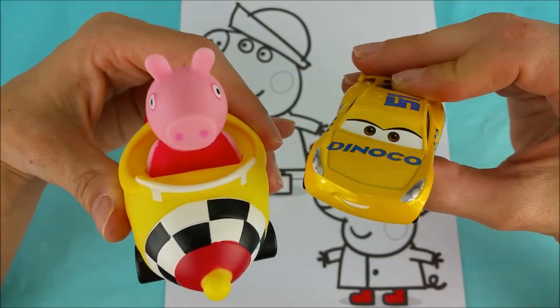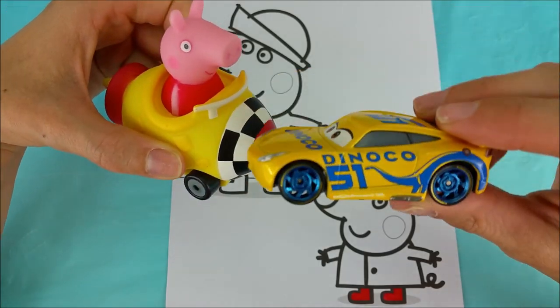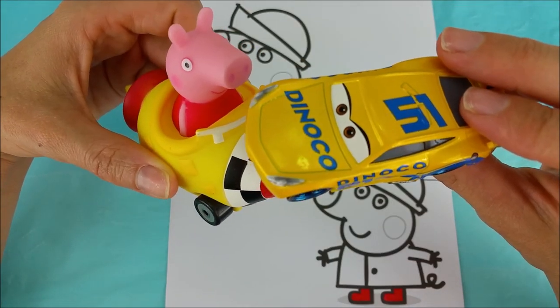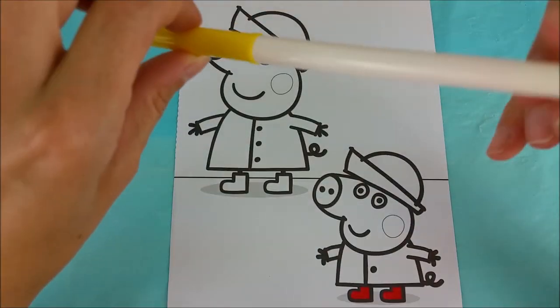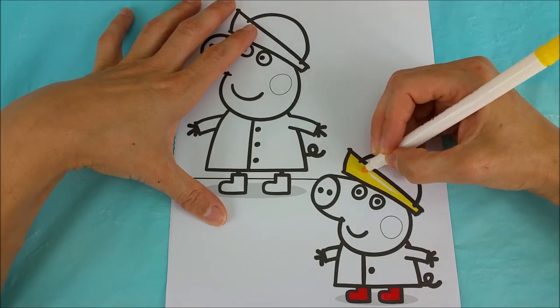We've decided on yellow! Great choice! Yellow like Cruz Ramirez's paint job and yellow like Peppa Pig's rocket buggy. Here's our yellow marker.